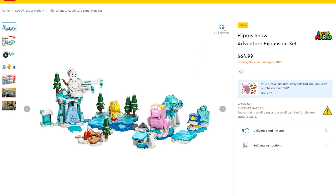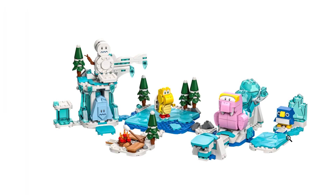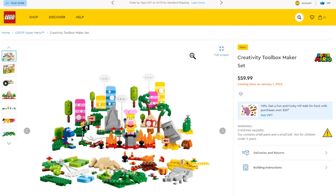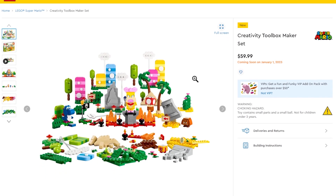There's a bunch of new Mario stuff coming out — I don't really collect Mario, it's just a little too scattered for me. There's the Snow Adventure Expansion Set with awesome transparent pieces and interesting characters with moving components. There's also the Creativity Toolbox Maker Set where you can create a bunch of different layouts.